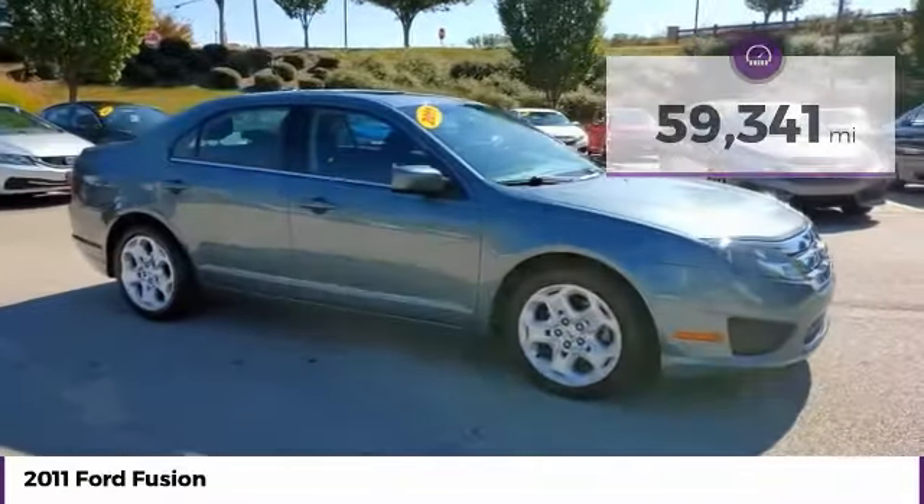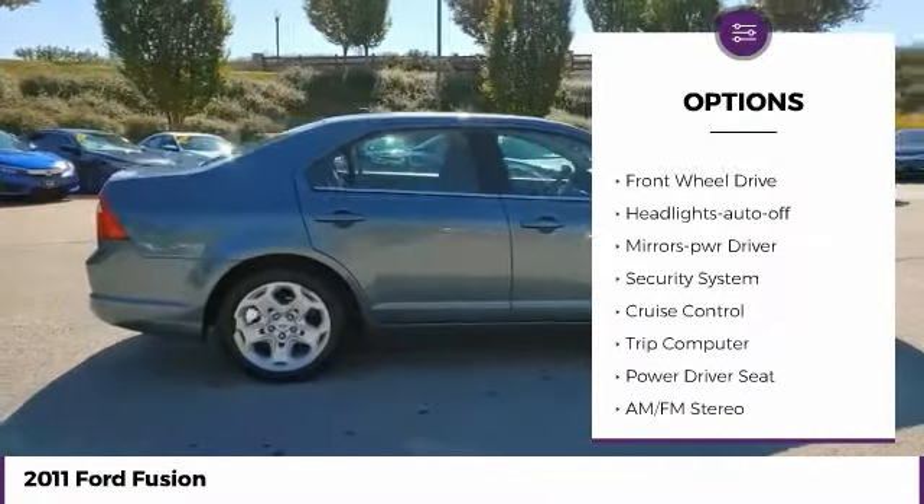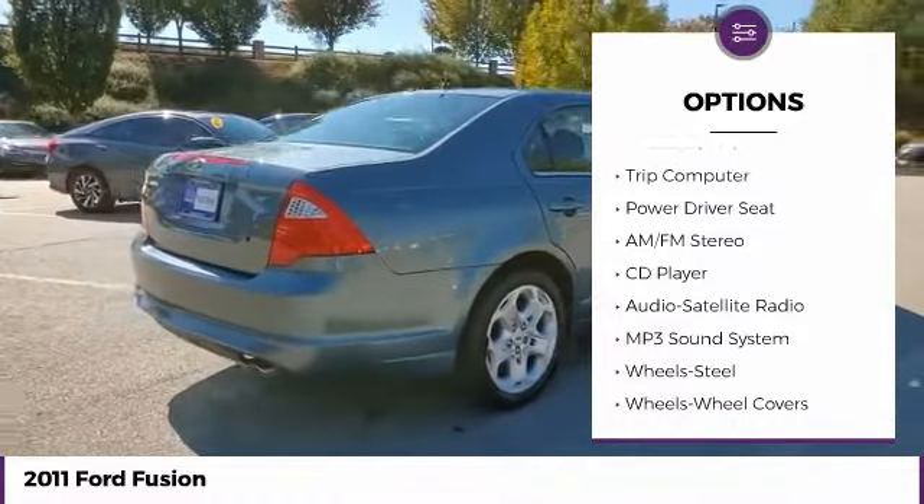Here are some of this vehicle's great options: traction control, remote keyless entry, fog lights, remote trunk release, FWD, and headlights auto off.